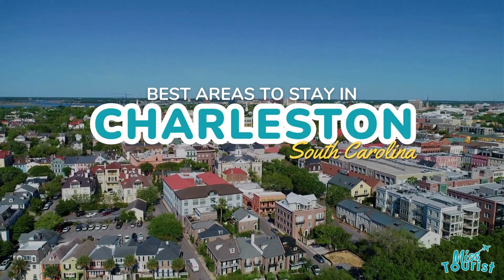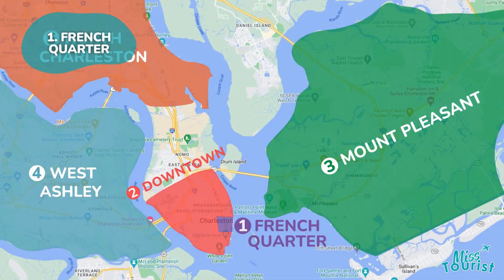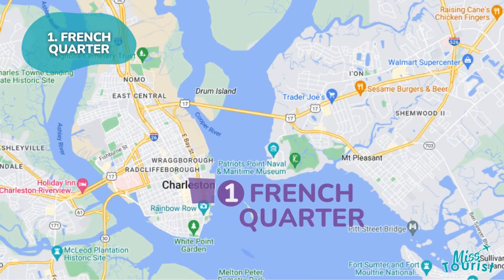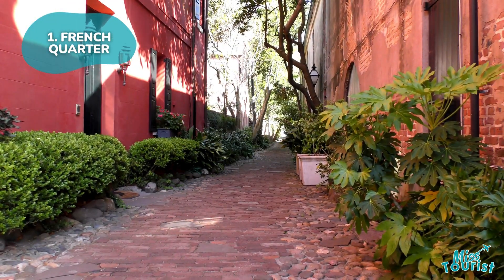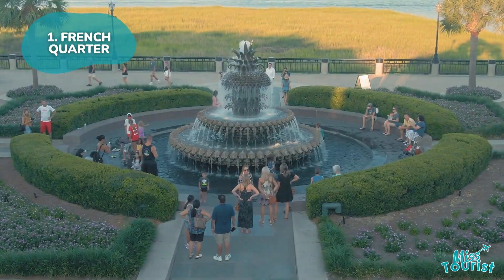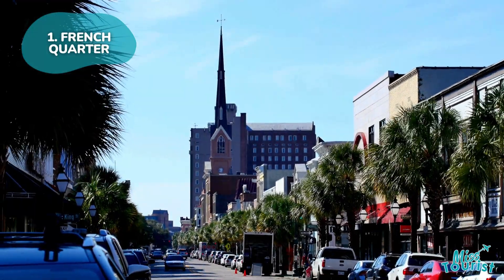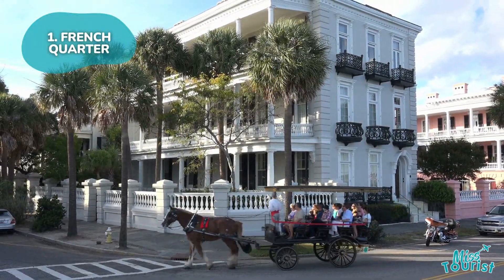Top areas to stay in Charleston, South Carolina. 1. French Quarter. Charleston's vibrant, historic core boasts romantic cobblestone streets, colorful buildings, and iconic attractions like the Charleston City Market and Pineapple Fountain. It's an ideal spot for couples to explore, offering carriage tours and easy access to shopping.